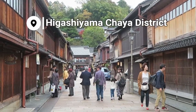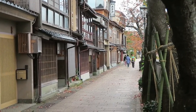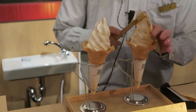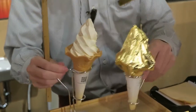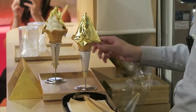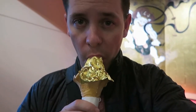First up is the Higashiyama Chaya district, which is one of the oldest parts of the city and one of the few remaining tea house districts in Japan. It was in the tea house districts where geisha used to entertain their clients, but today it's a popular shopping street. Kanazawa is famous throughout Japan for its gold leaf, as it's where most of the gold leaf in the country is produced. This fame means that throughout Kanazawa you can find gold leaf used in everything from art to ice cream, like the one I enjoyed here in the Higashiyama Chaya district.